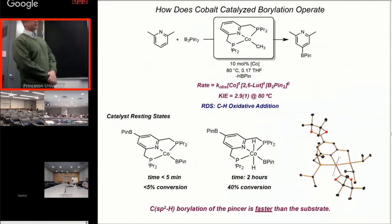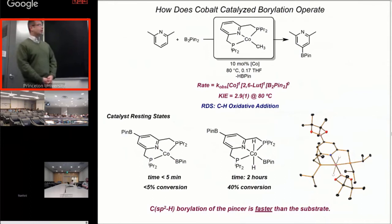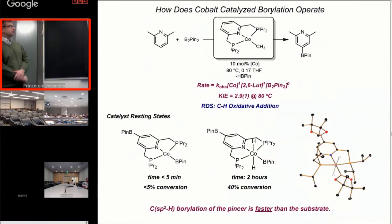With the original catalyst having a hydrogen in the para-position of the pincer, it turns out that's not in fact the active catalyst for lutidine borylation. What is active is the para-boryl-substituted catalyst. This raises all kinds of concerns about the role of that boryl group on the electronic properties of the cobalt. At short reaction times you see cobalt-1 as the resting state; at longer reaction times, as catalysis gets going, you start to make cobalt-3 dihydride boryl as your catalyst resting state, with the crystal structure of the molecule shown.